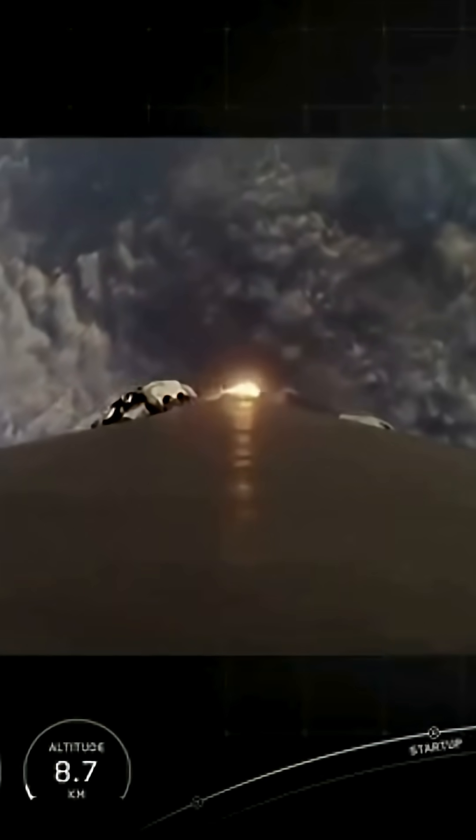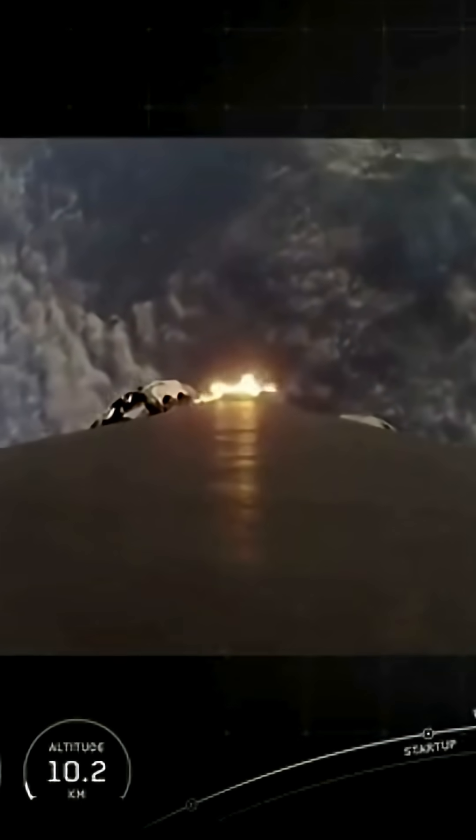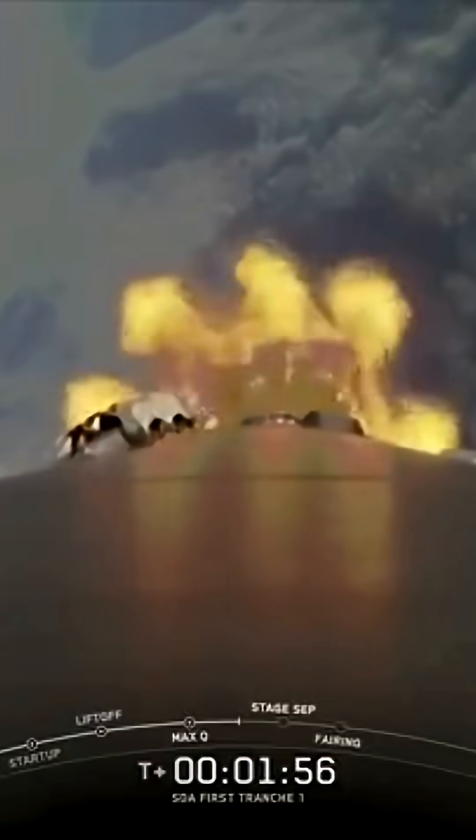Max Q. Falcon 9 has now passed through the period of Max Q, when the vehicle experiences the greatest amount of aerodynamic stress. As a reminder, we will not have any Falcon 9 second stage or payload views at the request of our customer.